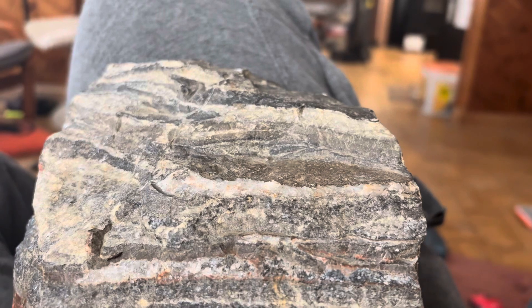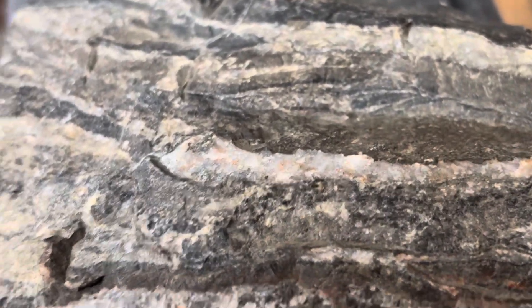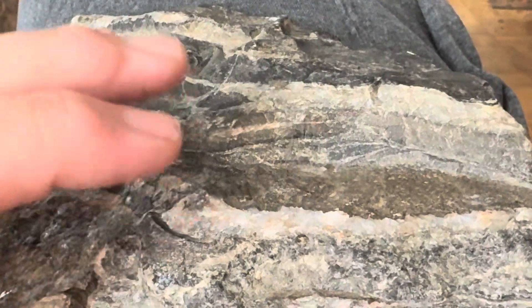Nice gray rock. Well, this isn't the whole rock. But let's start with this — I want you to look at this a little bit. It does fizz with hydrochloric acid, but barely.